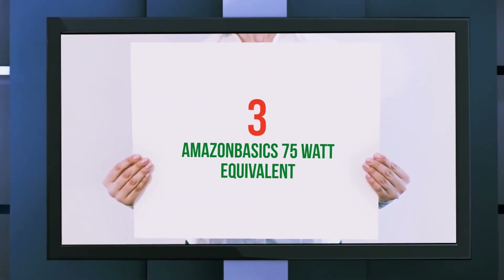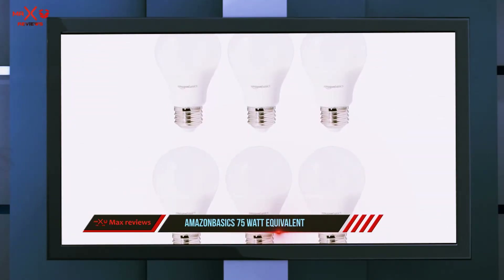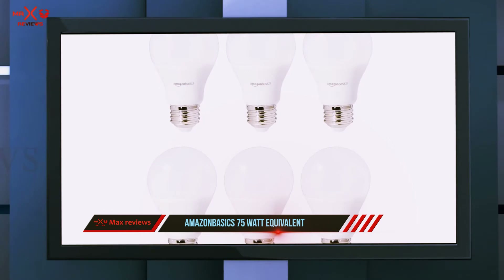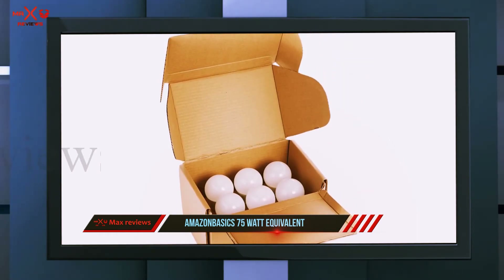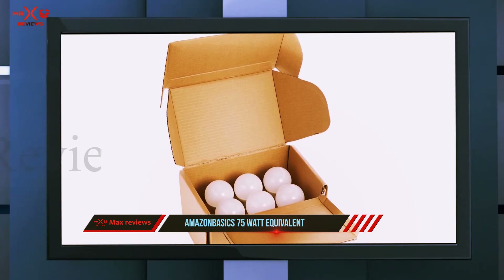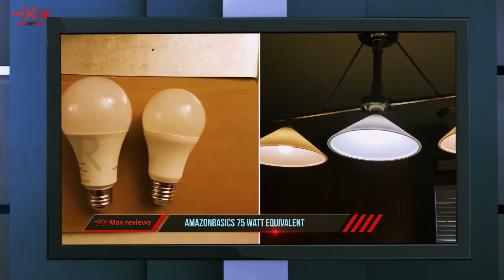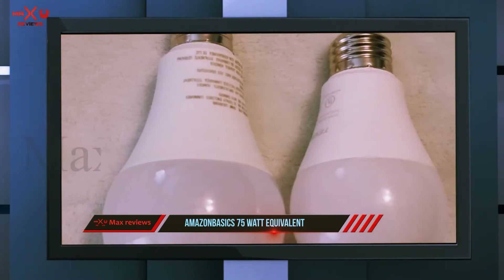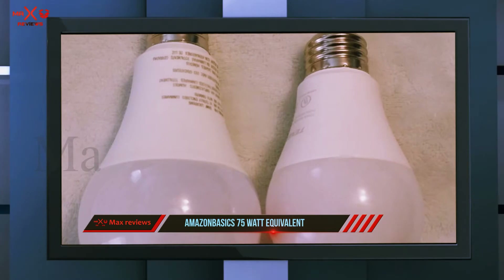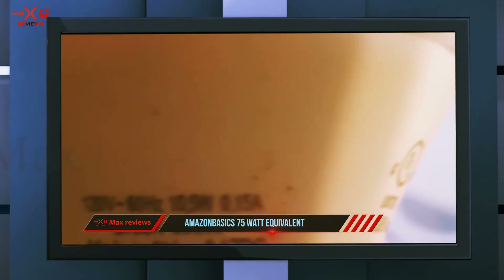Starting at number 3: the Amazon Basic 75W Equivalent. Since LED lights are more durable and use less energy than other bulbs, these make for wonderful bathroom lighting, and the Amazon Basic 75W A19 LED light bulbs are a solid choice. A single bulb has a lifespan of 15,000 hours and provides 1,000 lumens of light, which creates a bright and inviting atmosphere — great when getting ready in the morning.